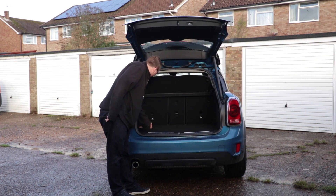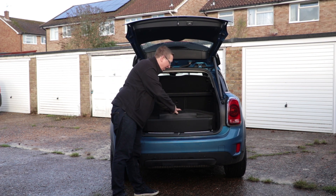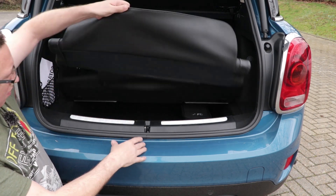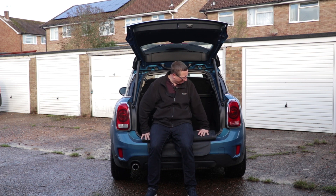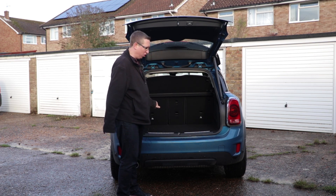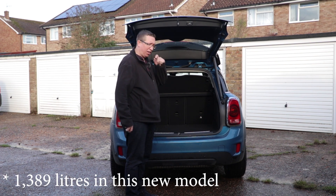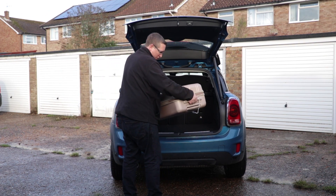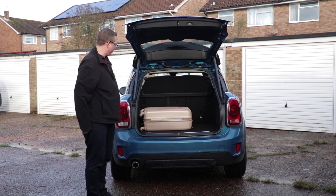Inside the boot we've got a little net to put things, a strap, a charging point, and tons of tethering points. There's some storage underneath — and this leads to the Mini picnic seat. That folds out and you can have a little sit down and survey the countryside, which is honestly the sort of thing you'll be doing. Put that away — just lift it up and drop it down. With a standard size suitcase it fits fine, and there's plenty of room.